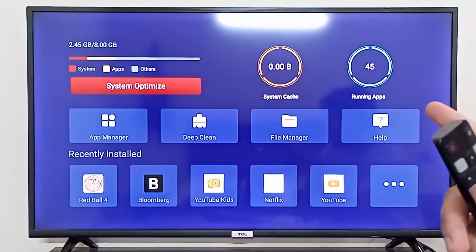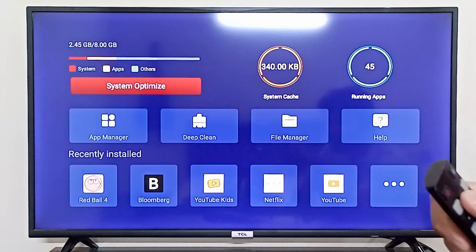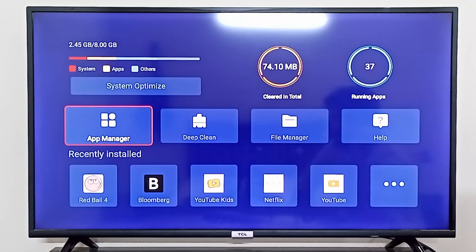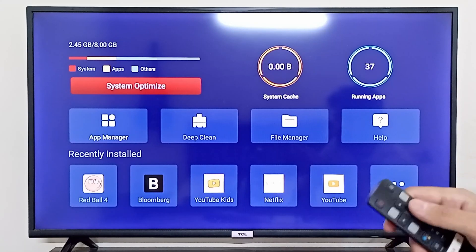From here you can simply click on System Optimize, and this is going to optimize all of your system and close all of the background apps that are running. Now it has cleared the cache and your system should work a bit faster.